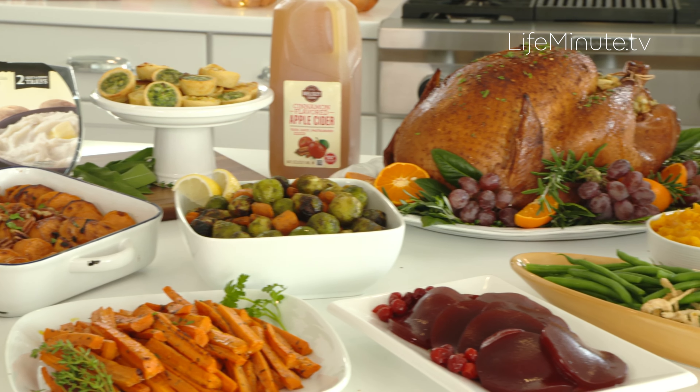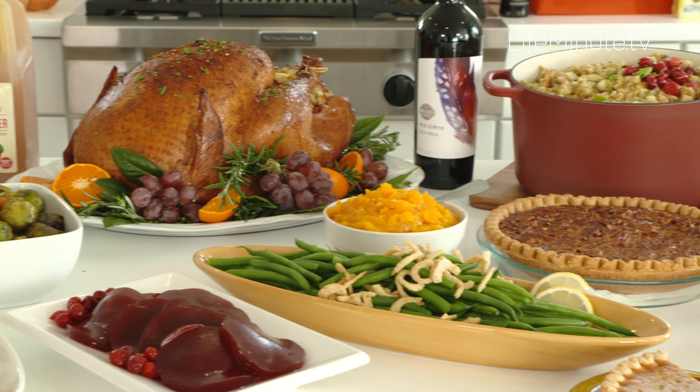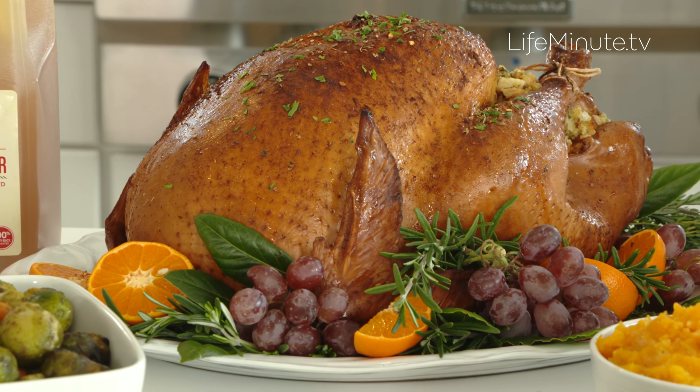Thanksgiving is right around the corner, and it's just that time of year when you need to get all of your essentials. BJ's Wholesale Club is there for you — they are a one-stop shop for everything that you're going to need.